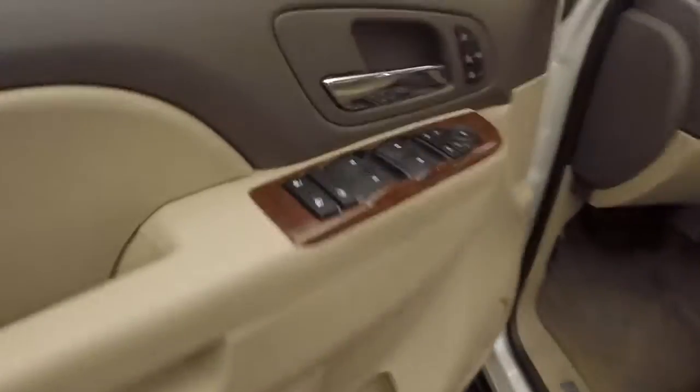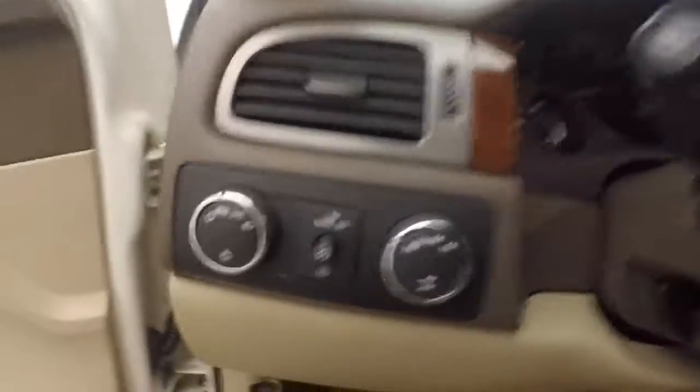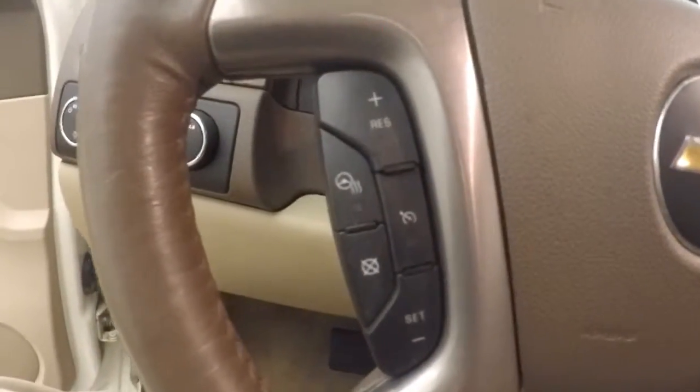Up front, all your controls on the door. Power seats, power sunroof, electronic 4x4, cruise control, Bluetooth, stereo, and heated steering wheel controls.